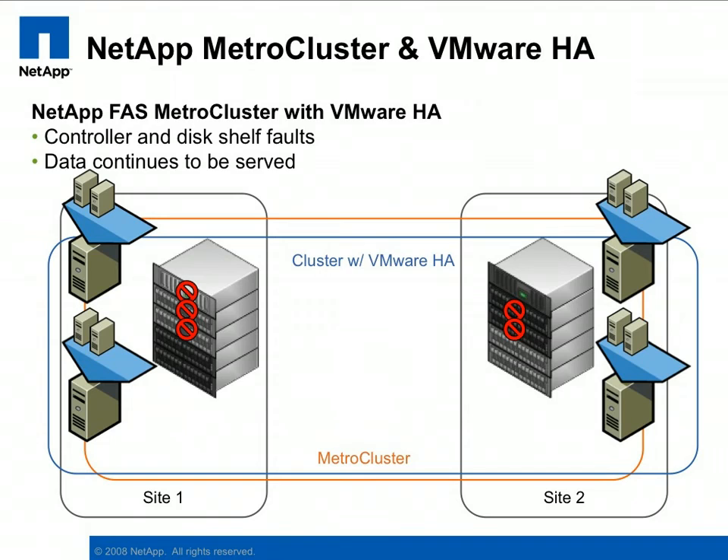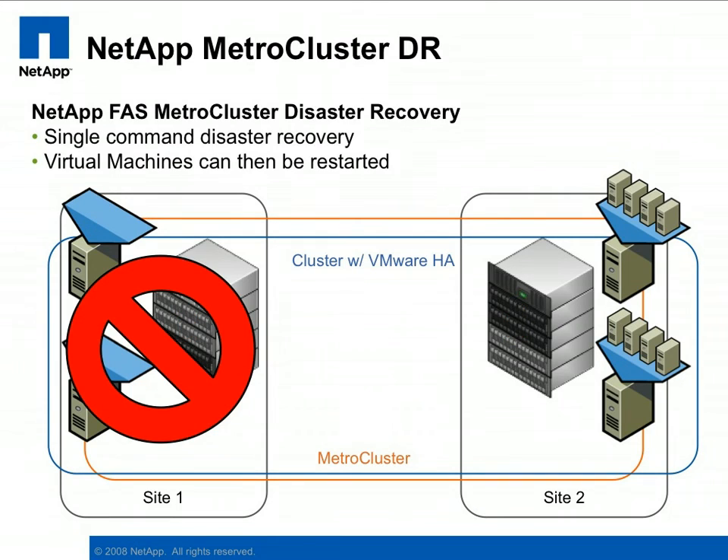Once the disk shelves are plugged back in, the data is automatically synchronized. Once the controller in Site1 is back online, data services can be resumed on the light gray controller, again without disruption. In the case of a complete site disaster — in this case we've lost Site1 — a single command is issued on the storage controller in Site2 to complete recovery. At this point, virtual machines can be recovered.